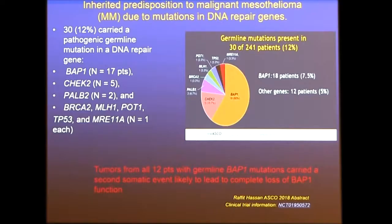They found that 30 patients, or 12%, carried a pathogenic germline mutation in a DNA repair gene. Most mutations were seen in the BAP1 gene. Other important genes included CHEK2, PALB2, BRCA2, MLH1, POT1, TP53, and MRE11A.